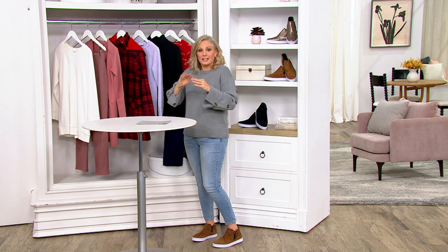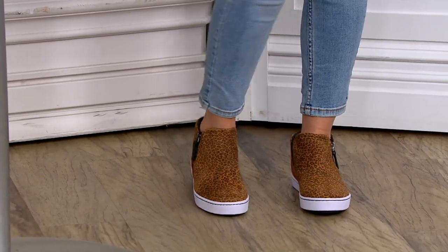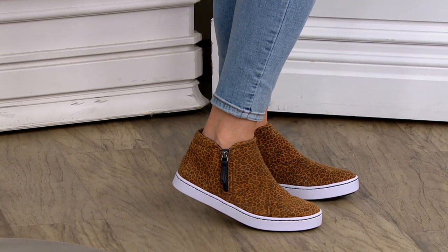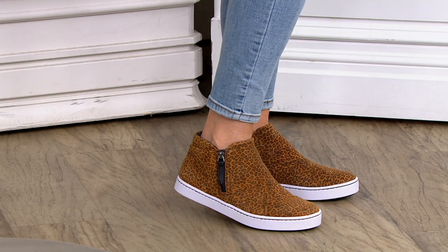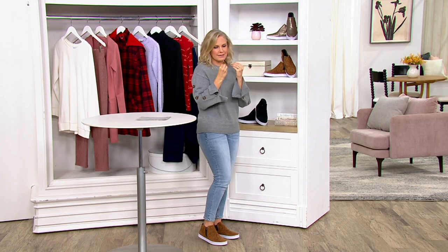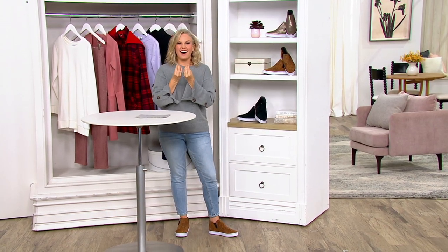Look how cute they are with these cropped jeans. Cropped pants have been basically all the rage for about a year or maybe even more, and it's really such a great way to show off our footwear. But when you slide your feet into these, they're so cushiony soft because that's Clark's — they're just all the way around like a hug on your foot.